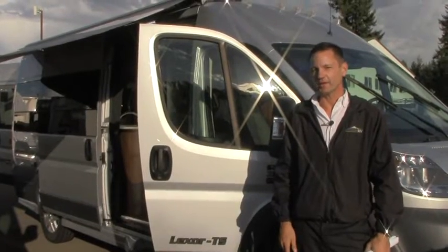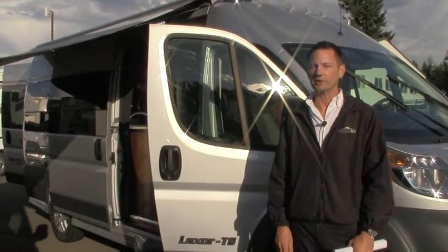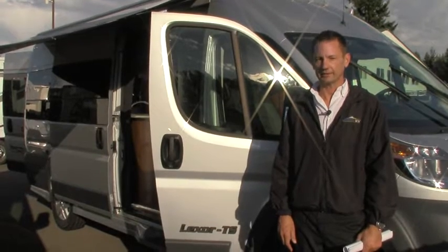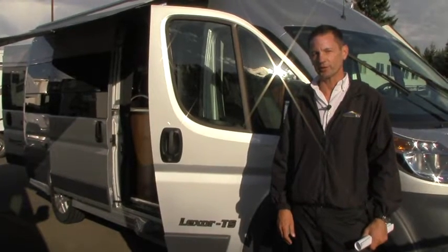Hey there, it's a little late in the day, but thanks for taking the time to watch my video. We're going to get one more done today. I've got a real special treat to show you again here in the B-Class category. We have a beautiful handmade Pleasureway Lexor. It's a 2017 model, and we just received it here at the dealership at Johnson RV in Sandy, Oregon.